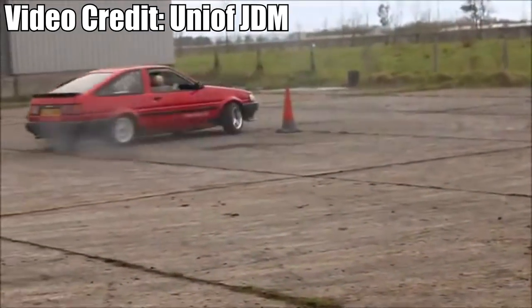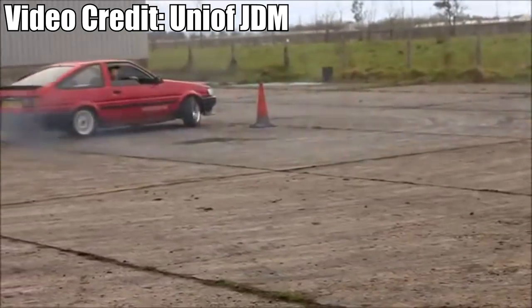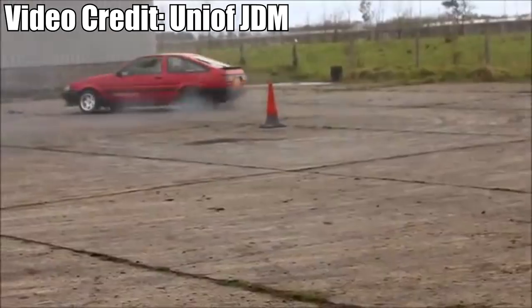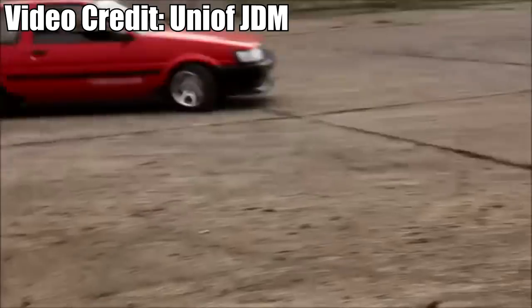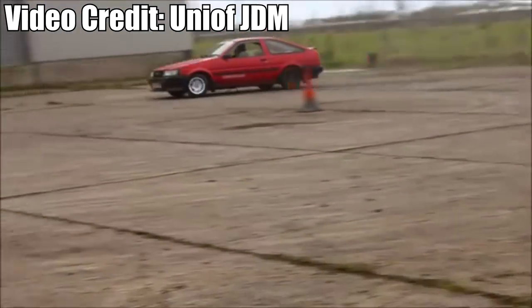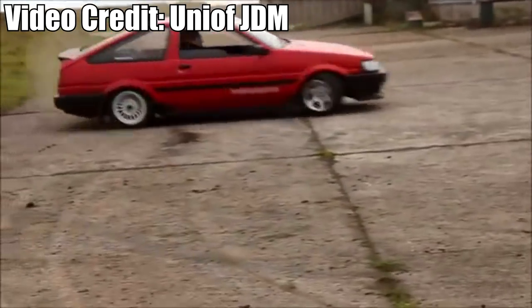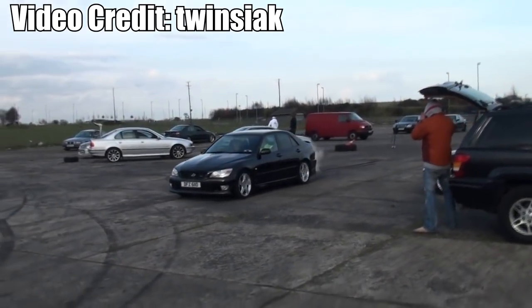The Toyota AE86 has been an Irish fan favorite for years. Nicknamed 'twin cam', the AE86 has gained a reputation amongst drifters and drivers alike. Its small but mighty 1.6 litre 4A-GE engine and rear-wheel drive layout has made people fall in love with this thing. Twin cams have shot up in value due to the high praise.